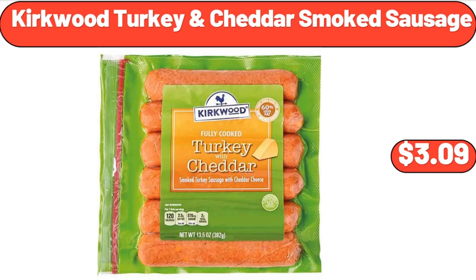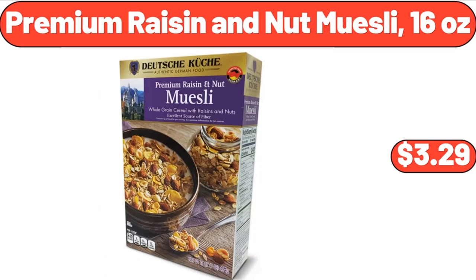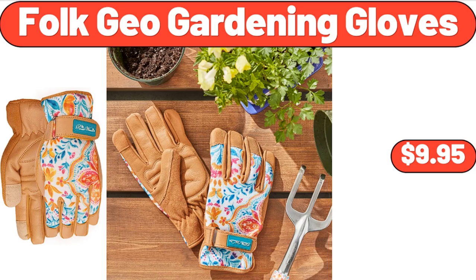Kirkwood Turkey Cheddar Smoked Sausage, $3.99. Under Bed Storage and Drawer Organizer Set, $18.99. Premium Raisin and Nut Muesli, 16 oz, $3.29. Fling's Original Laundry Detergent Pods, 42 Count, $11.94.